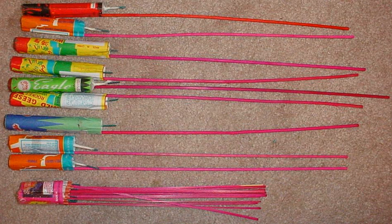In Canada, bottle rockets are banned under the Explosives Act, thus making importation, possession, transportation, storage, or manufacturing illegal.